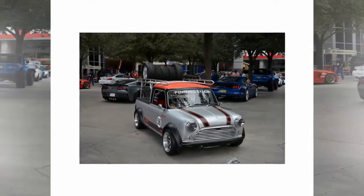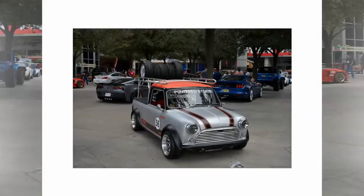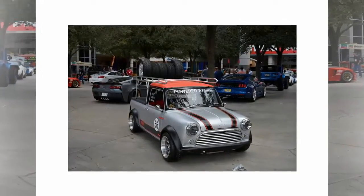This year's SEMA show brought a bunch of wild and impressive concept cars into the spotlight, but the Las Vegas event also had a few weird vehicles on display.